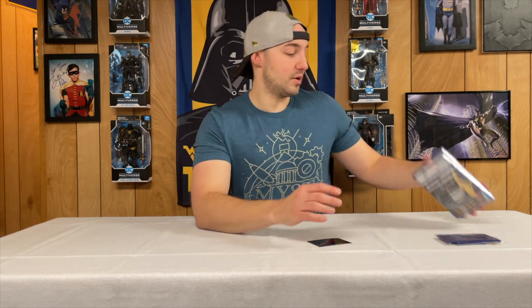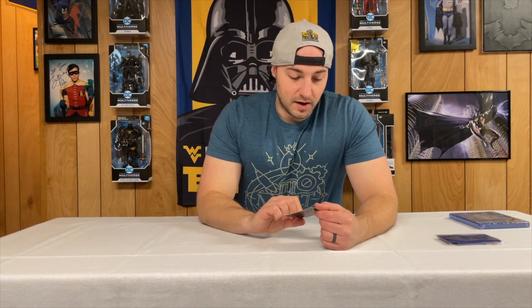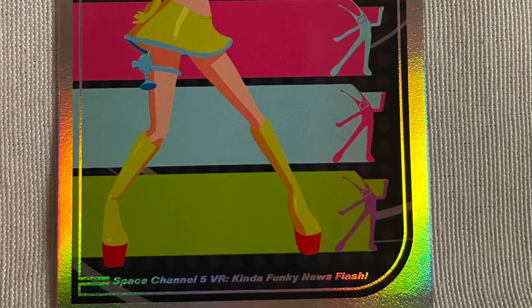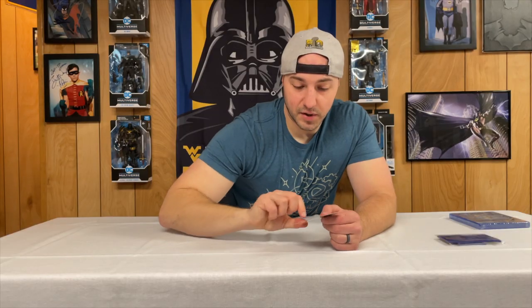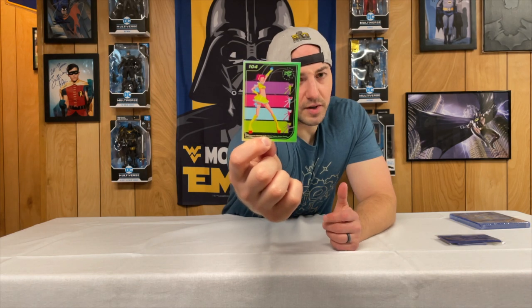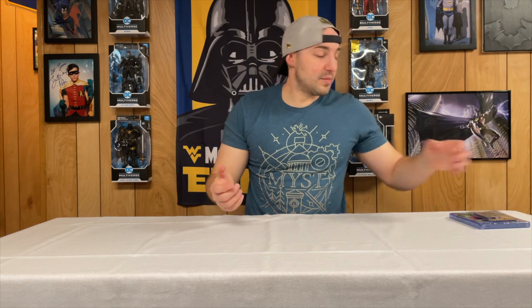The cool part is any Limited Run game that's numbered will have a number on it, and they also give you a card — usually two cards for a type of game, and they're all numbered as well. This is the Space Channel card, looks pretty cool, and on the back they have their new design which looks kind of 70s. They just restarted numbering from number one, which I think is pretty cool. If you guys have played this game before, let me know what you think.